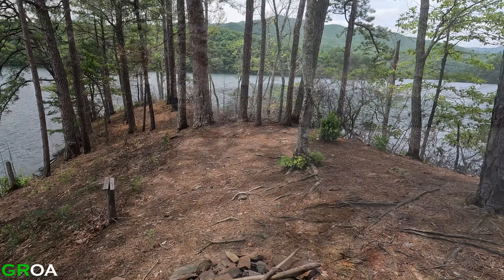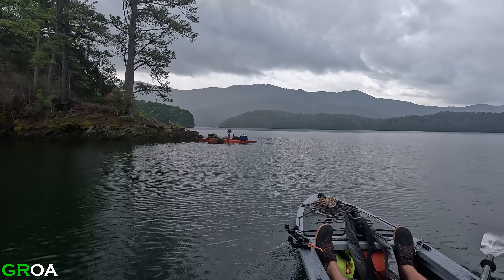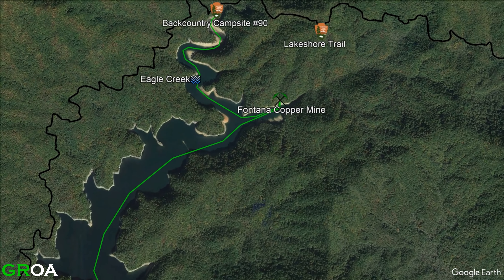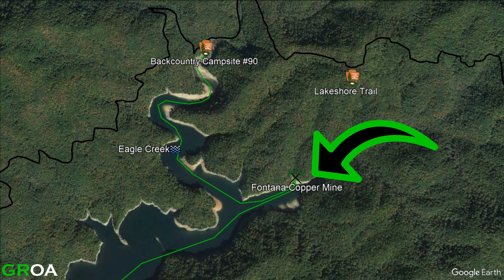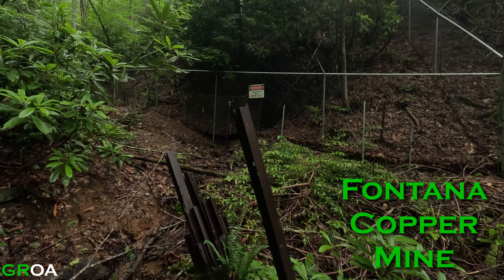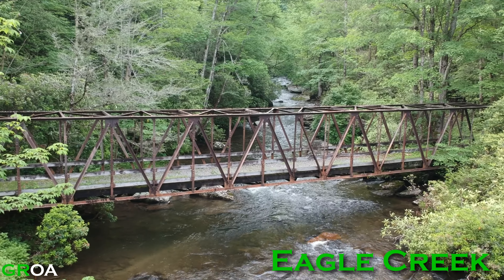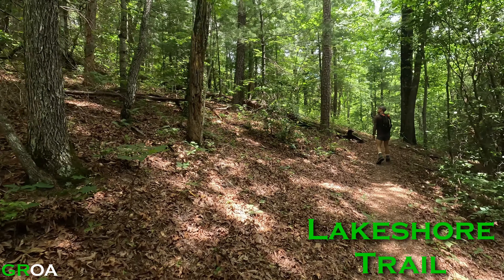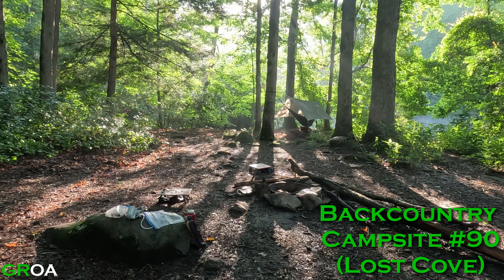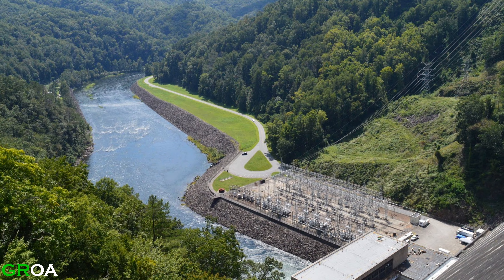Despite being an island, backcountry campsite 87 has several historical sites nearby for exploring. The abandoned Fontana copper mine is almost two miles north and is a great example of Fontana's rich history. Just past the mine is Eagle Creek, the Lakeshore Trail, and backcountry campsite 90. Fontana Dam, the largest dam east of the Mississippi River, is just a mile west of campsite 87.